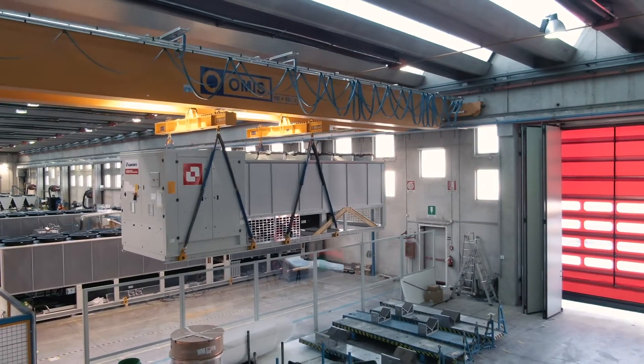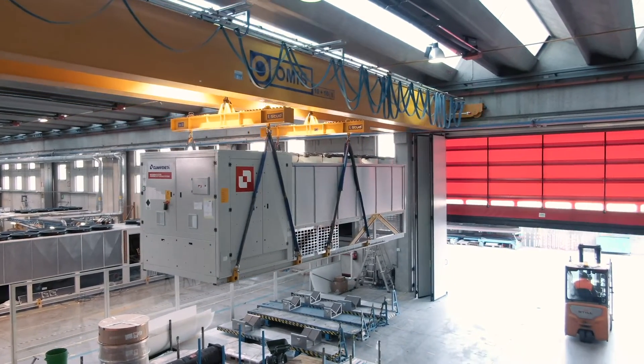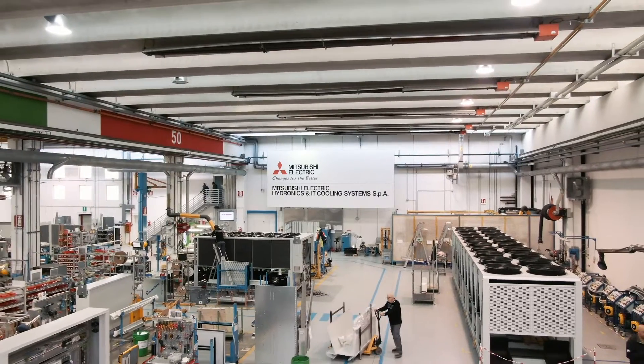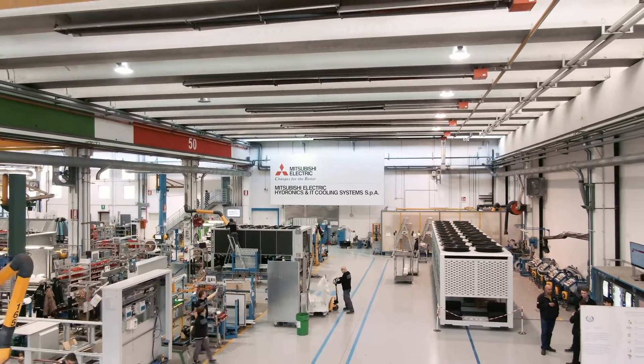Changes for the better is the Mitsubishi Electric model and the primary goal of Mehitz — the principle to follow to continue to innovate and ensure excellence in production.